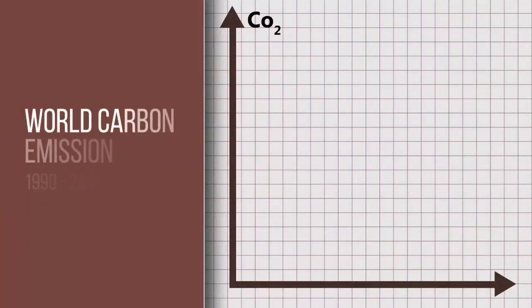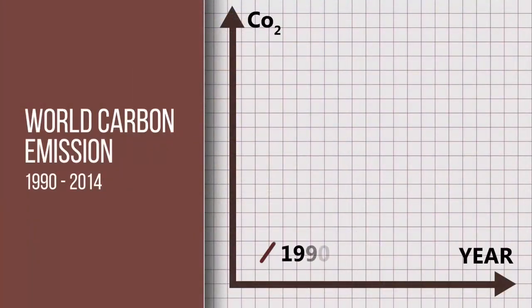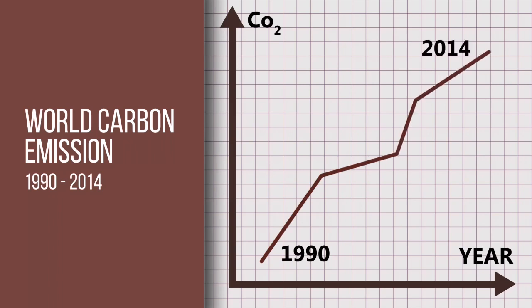Industrial processes are highly energy intensive and currently account for one-third of global energy use. CO2 emissions from industry have increased about 0.6% from 2012 to 2013. This is equivalent to adding 27 million cars on the road. How can industry remain competitive and commercially viable without jeopardizing the environment?